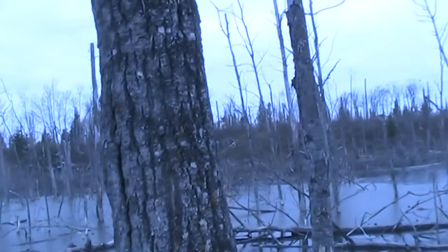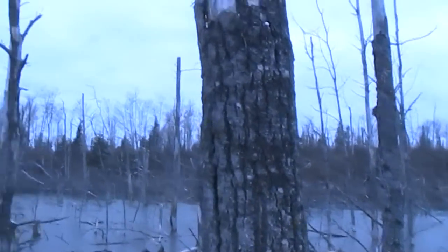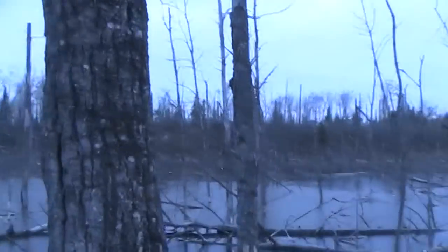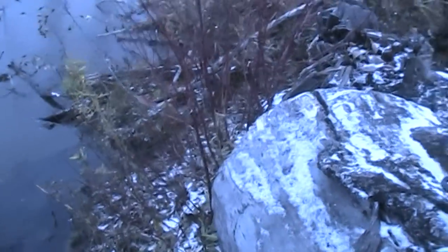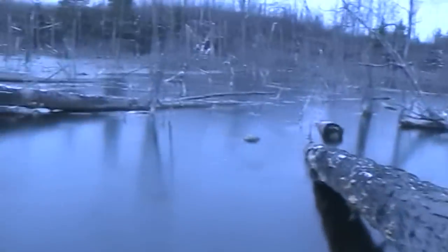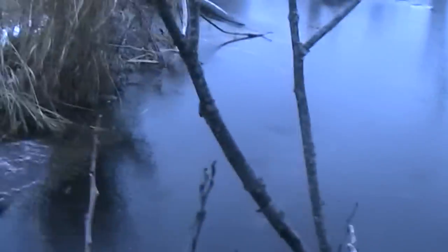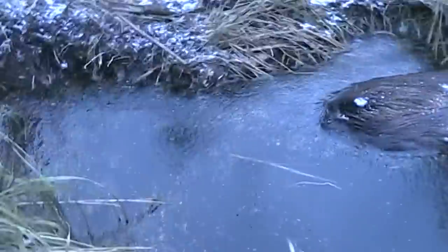Just a second ago there were about 15 shots — a bunch of goose hunters up over the hill somewhere. Anyways, we'll get this reset and on our way. This is trap number three — beaver number two.